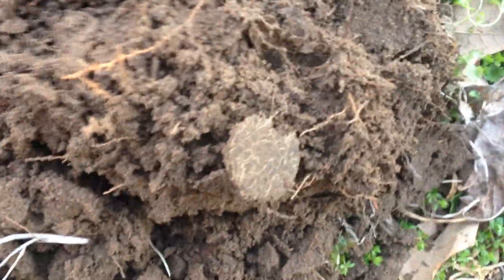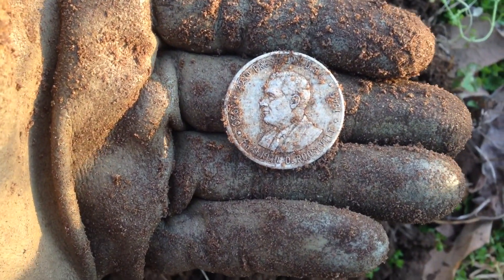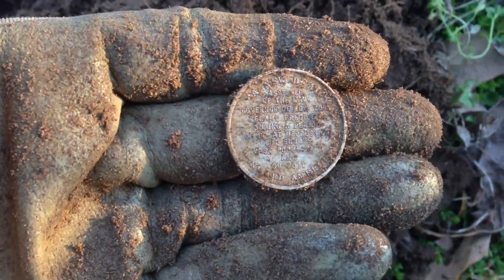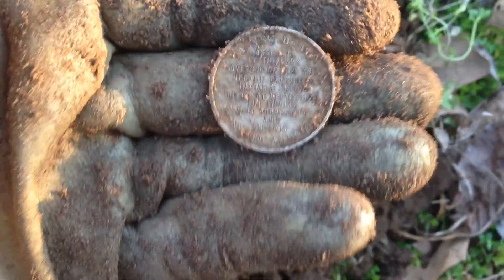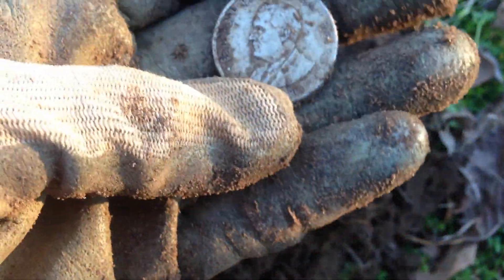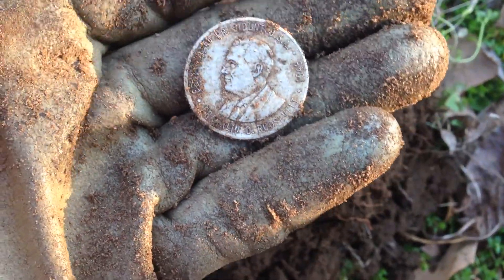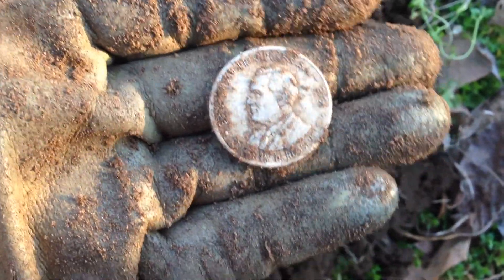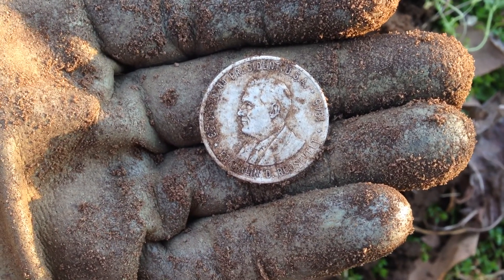Alright guys, I just got my next find — it was right down there. Check it out — it's a Franklin D. Roosevelt commemorative token. There's a New Deal on the back. That is cool, it cleans up really nice too. We'll have to do some research on that and see when it was actually made and distributed. Really cool — a Franklin D. Roosevelt presidential token.